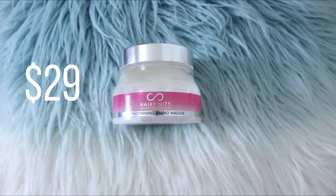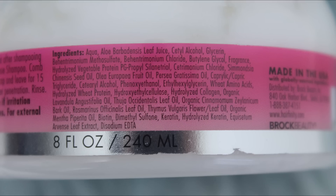So to just prep it for my wash day, I'm going to deep condition first. This is the Hairfinity Strengthening Amino Mask. It is silicone-free and contains aloe vera, glycerin, hydrolyzed vegetable protein, wheat amino acid, hydrolyzed wheat protein, rosemary, peppermint, biotin, and hydrolyzed keratin. I'm just going to wet my hair and detangle with the deep conditioner.